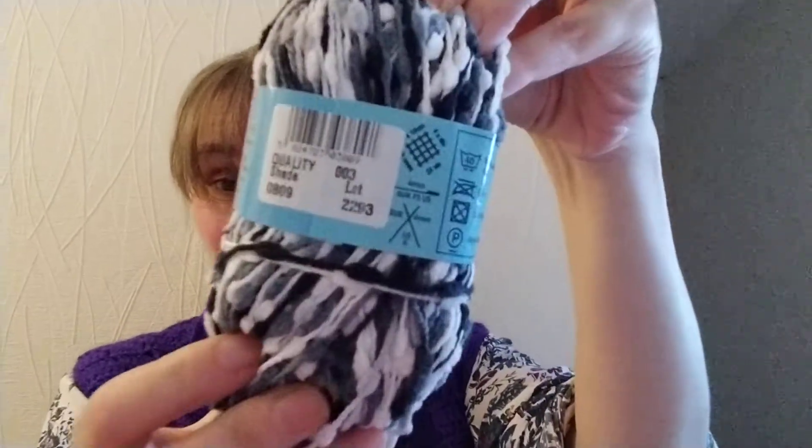Thank you very much for watching this video, and good luck to everyone for this little yarn giveaway — the five balls of this. There we are! Until my next video, happy crochet knitting. Bye for now!